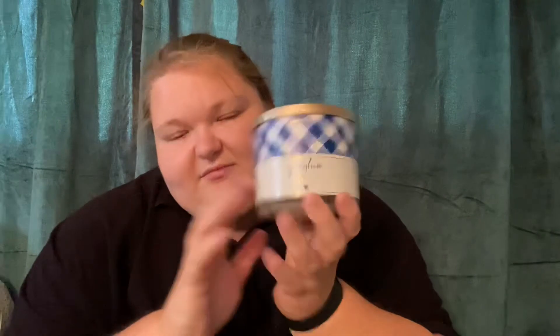Next I have Gingham, which is blue freesia, white peach, fresh clementine with essential oils. This is probably my least favorite of the three, but I think these are like my three favorite spring and summer fragrances. I can't believe I burnt them all this month.